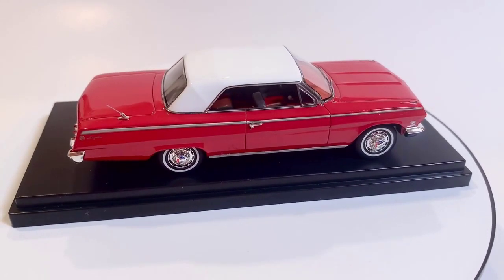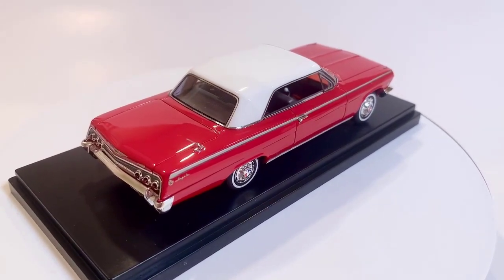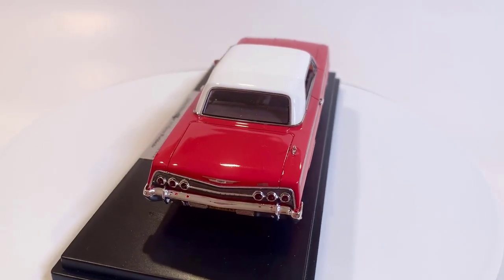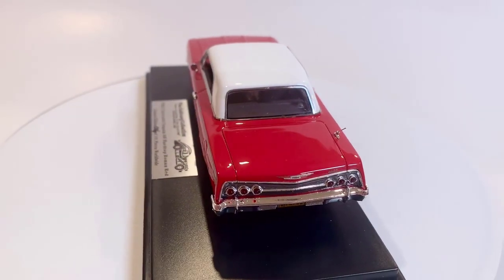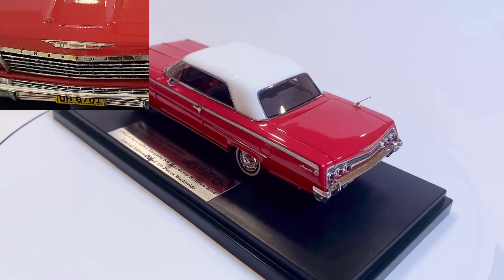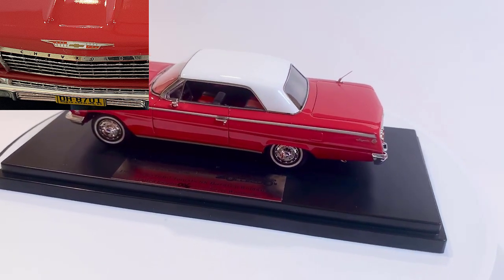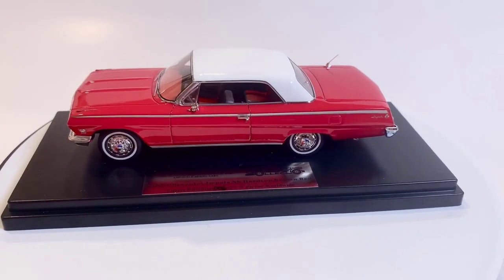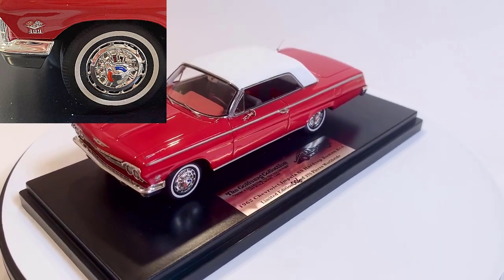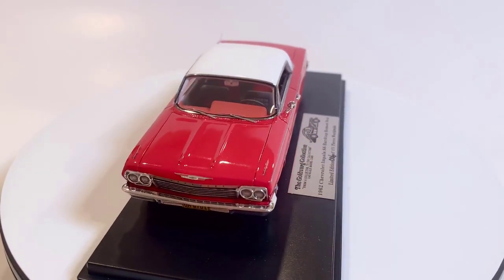The finish is typical Goldvarg — it's just beautiful. The lines on this car are absolutely incredible. Goldvarg always does a great job with fidelity, and they just keep getting better and better. The lensing up front is fantastic. The grille is perfectly done. The badging on the grille keeps on improving, right down to the little 409 replicas on the side. They're absolutely fantastic. The side trim is beautiful, the trim around the windows is all to scale, as are the windshield wipers. It's just an incredible look.